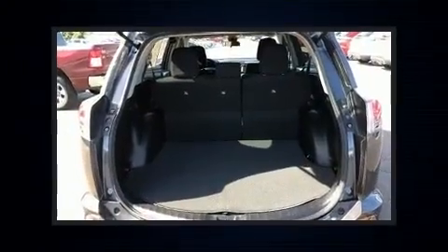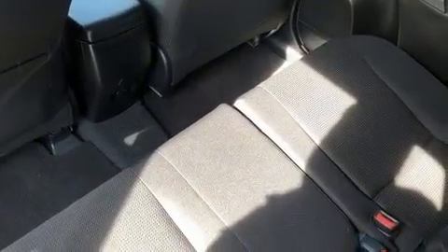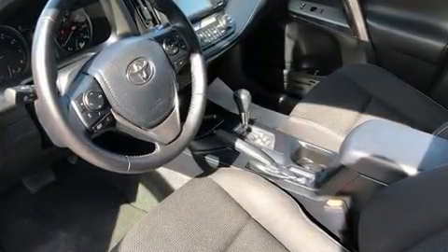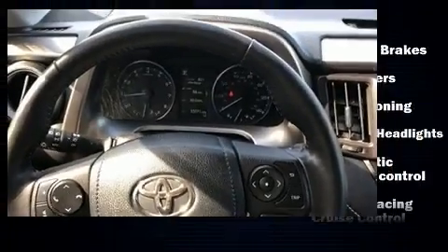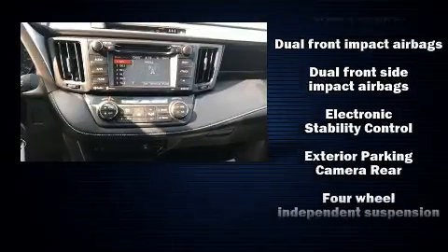Audio features include a CD player with MP3 capability and six well-positioned speakers. Toyota ensures the safety and security of its passengers with equipment such as dual front impact airbags, front side impact airbags, and brake assist.